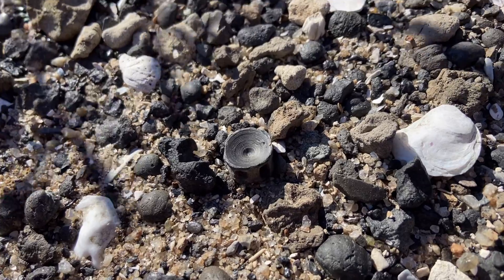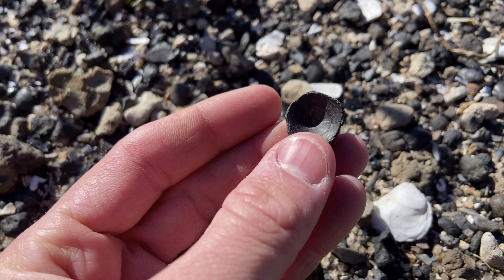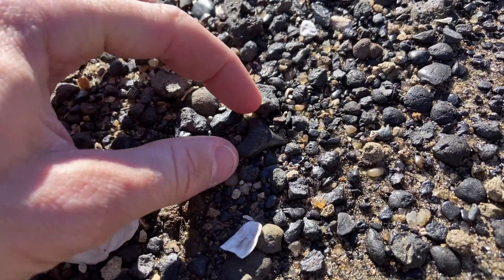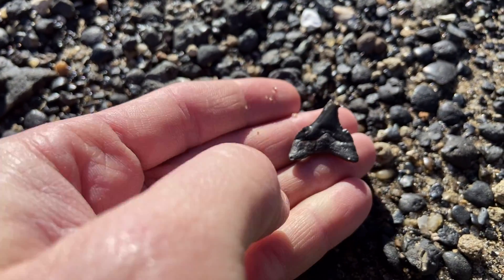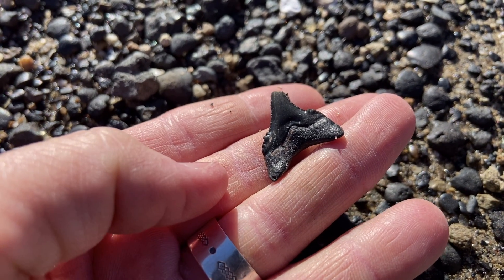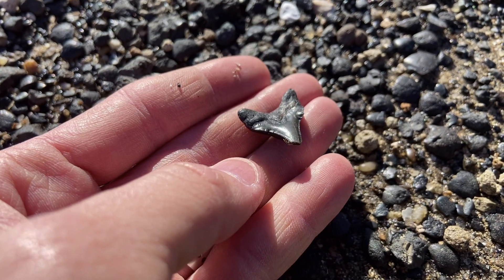Look at that — a vertebra from a member of the Carcharhiniformes order of sharks, including tiger sharks, snaggletooth sharks, etc. Looks like we have a pretty unique position of an Angustidans tooth here. Pretty nice little serrated cusplets there, a little bit of tip damage, but still a fairly nice looking tooth. I'll take it.